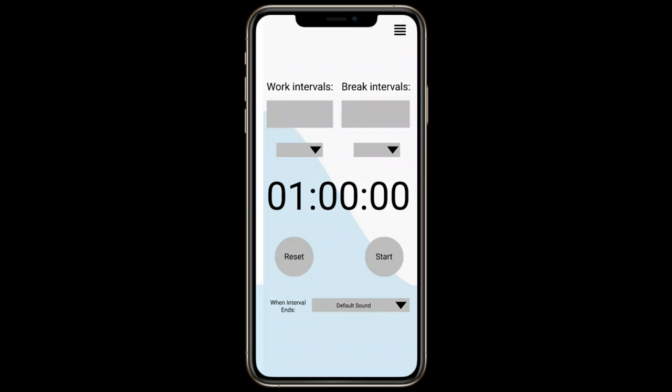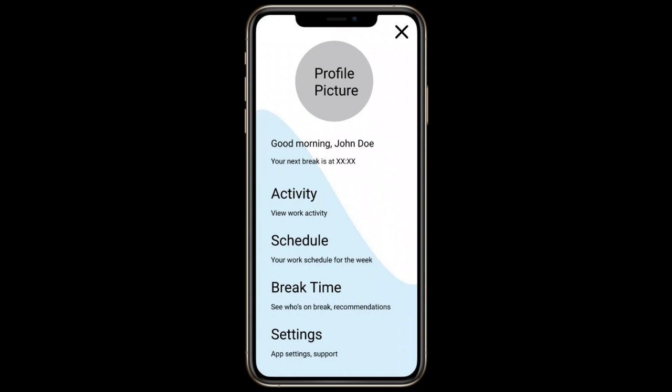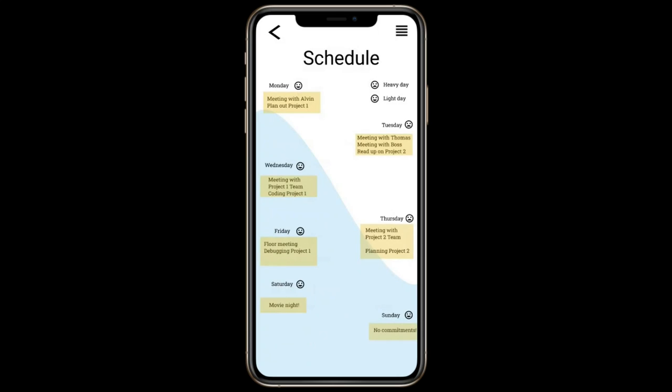Now coming to the profile page, this is where you will have all the features of the application. You can click the schedule button, for instance, which leads you to a full to-do list of all your work commitments for the entire week.